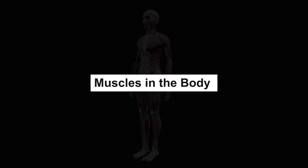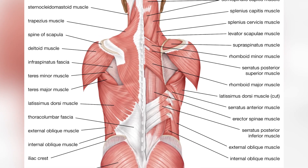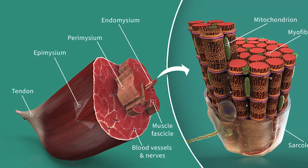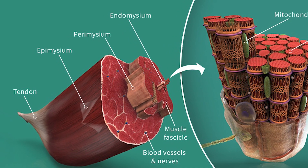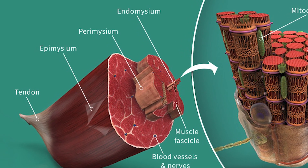Muscles in the body are made of smaller bundles. Muscle fibers are grouped into fascicles, which are covered by layers: endomysium around each fiber, perimysium around each group of fibers, and epimysium around the whole muscle. All these wrap together and become tendons, which attach to bones and help pull them during movement.